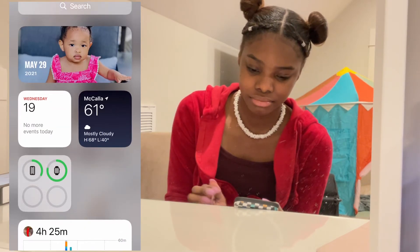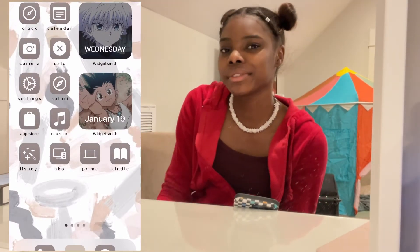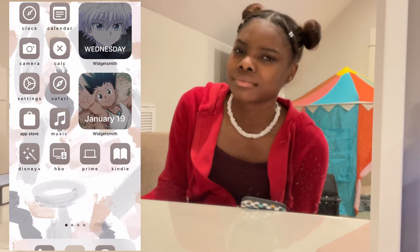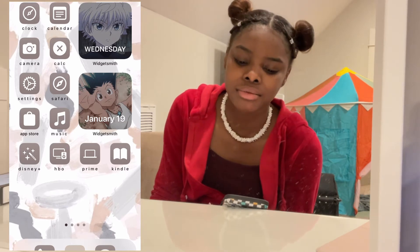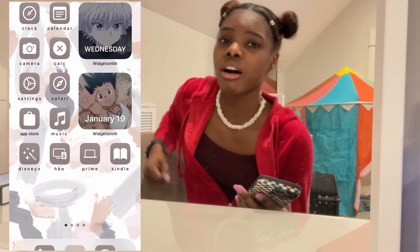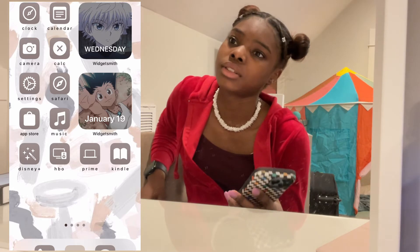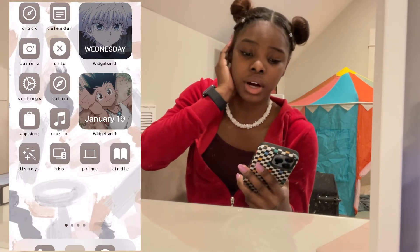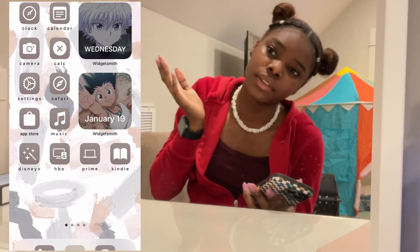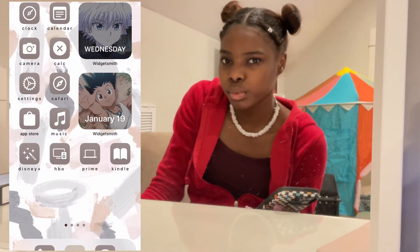We're not going to talk about it either way. So yeah, there's that. I have the clock which I use for my alarms every day, I have the calendar which I use to look at and check dates, the camera to take pictures or videos, the calculator. Mine also has Disney Plus, HBO, Prime, and Kindle — those are the apps I use to either watch or read stuff. And then I have the music app because I use that often.